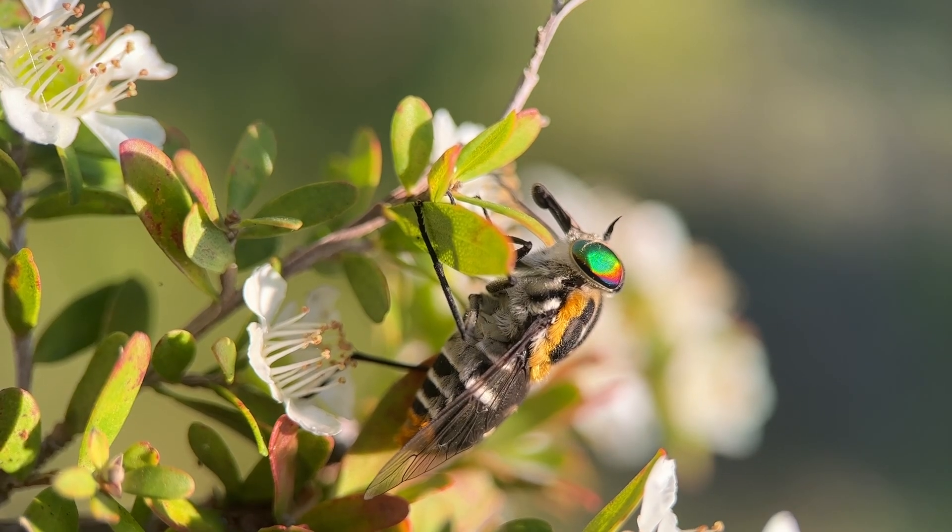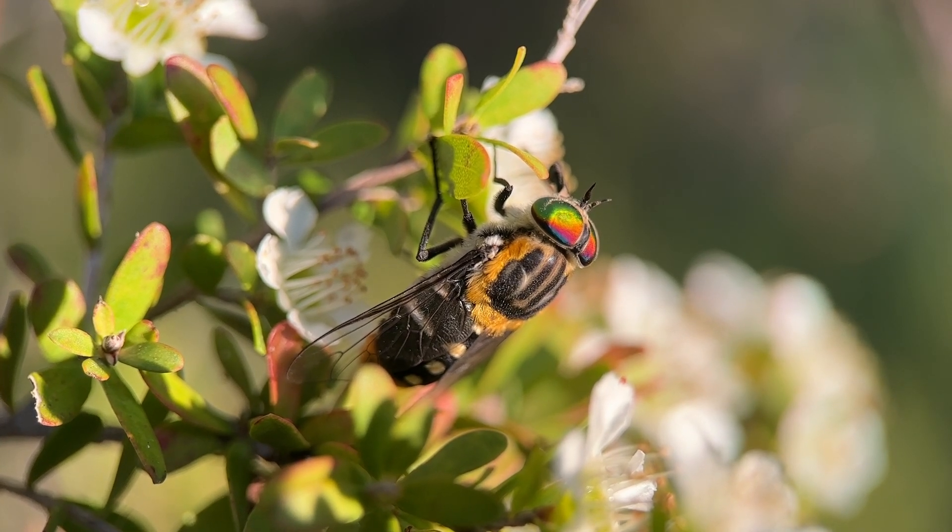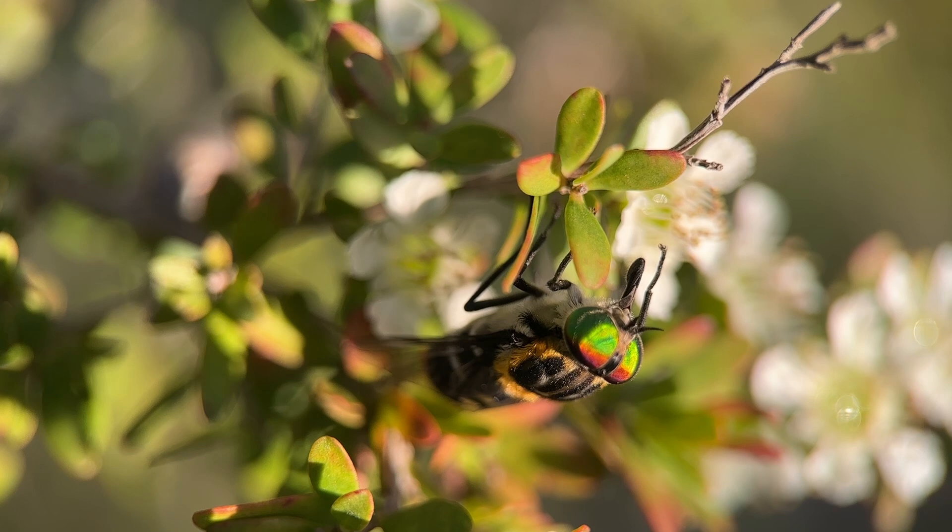Its hairy body and striped markings mimic a bee in appearance, and this may be a deterrent to predators.